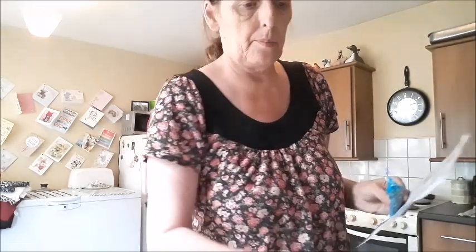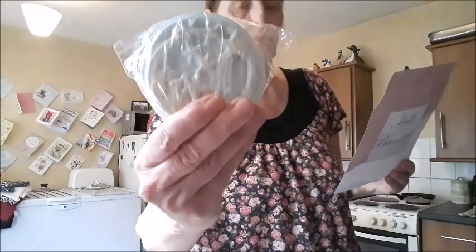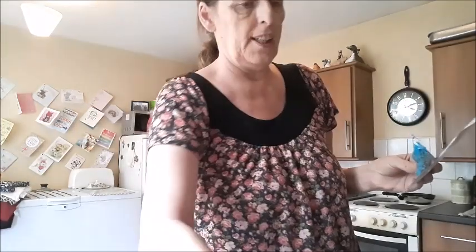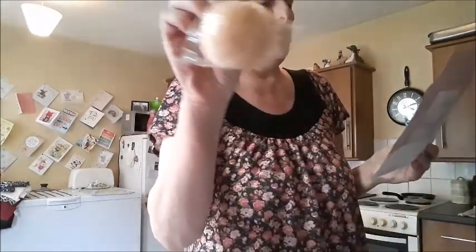And this one is recommended retail price three pound fifty, and this one recommended retail price four pound fifty.